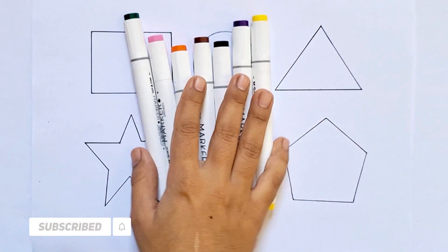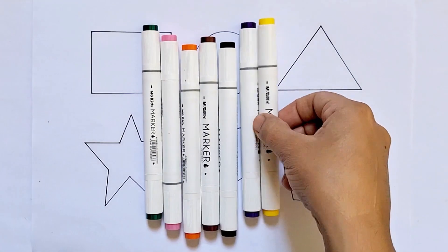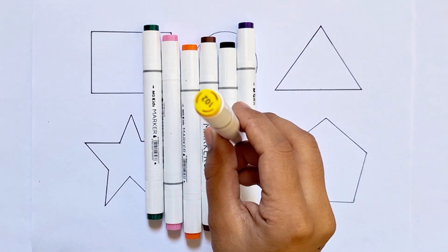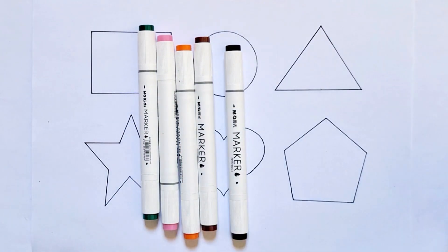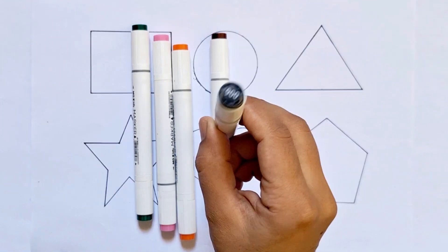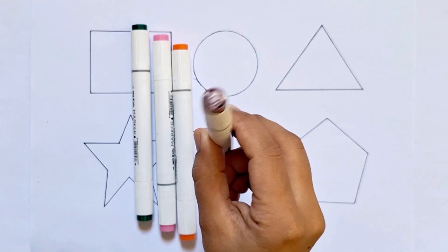Hello kids, how are you all today? I am going to teach you 2D shapes, but before, let's learn some colors. Yellow color, purple color, black color, brown color.